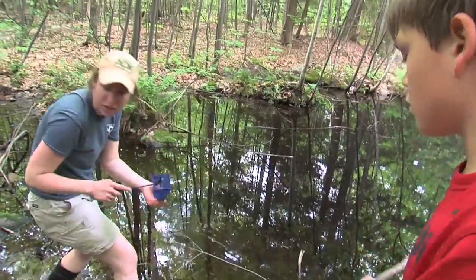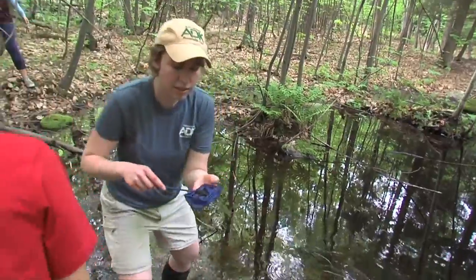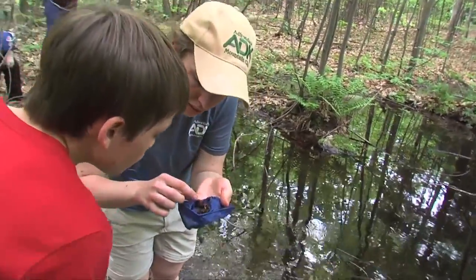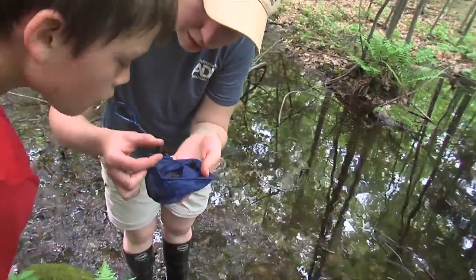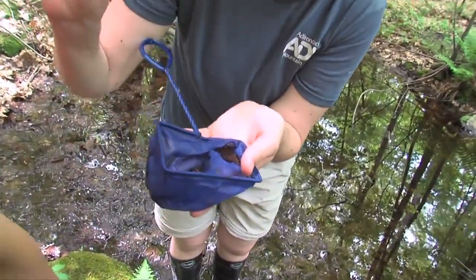They caught some caddisflies and another cool snail if anyone wants to try to identify those. See these little things here? There are actually larvae — they build their house out of sticks and stones and things, and then they're inside of there.